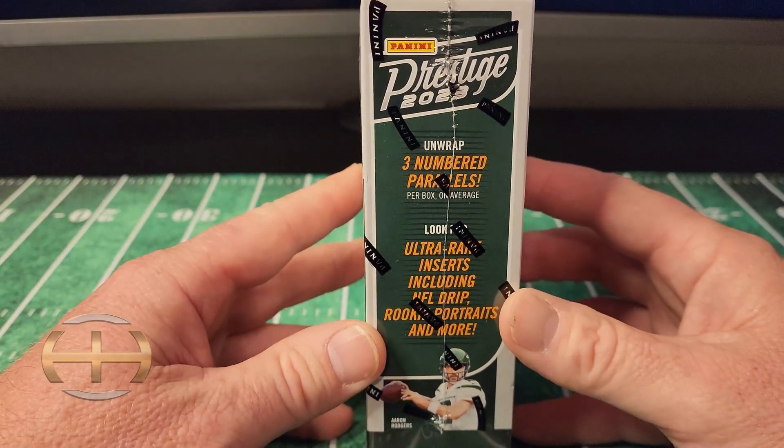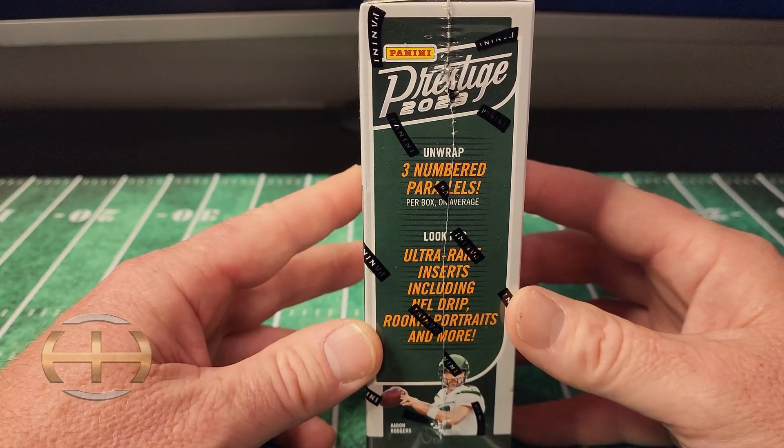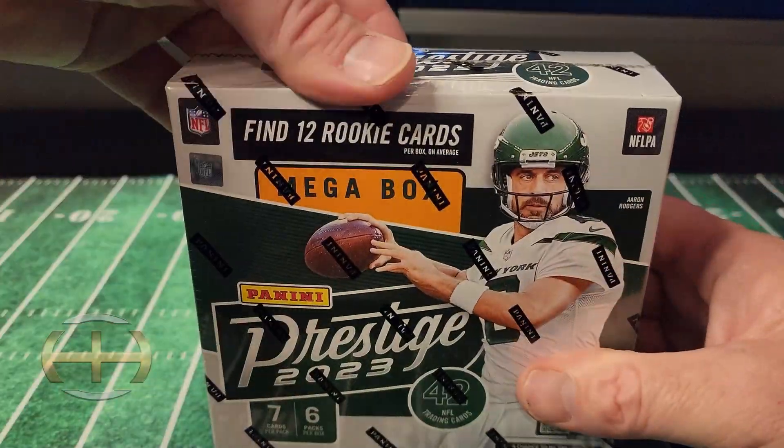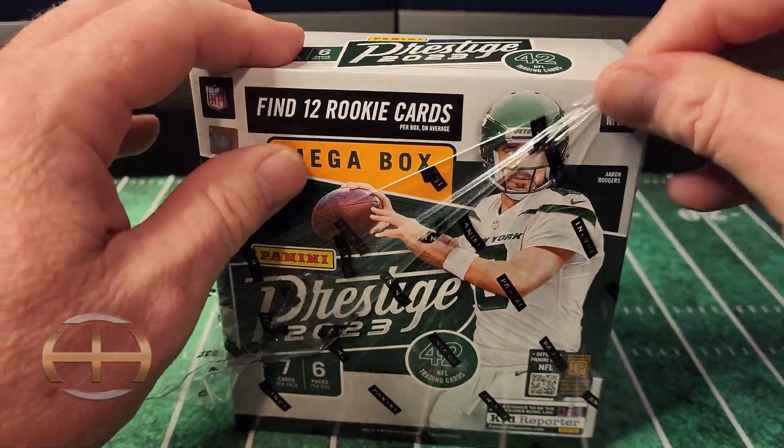We got three number parallels. We got the NFL drip we're looking for, the rookie portraits and more. Kind of been down this road before so we're not going to take too much time on it.